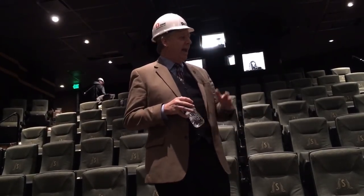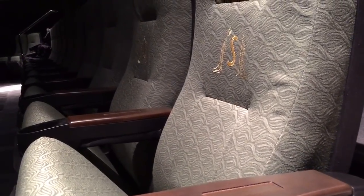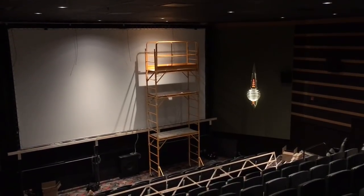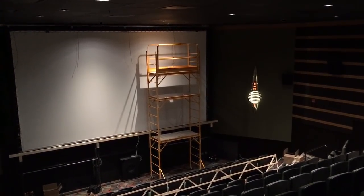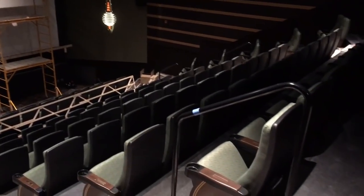We have these seats. There are two colors of seats in the theaters. These are the green seats, and we'll see a theater that has red-gold seats in it.